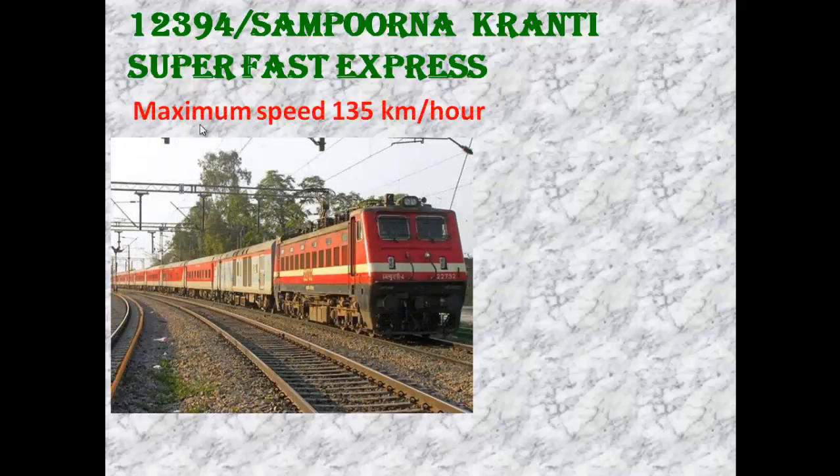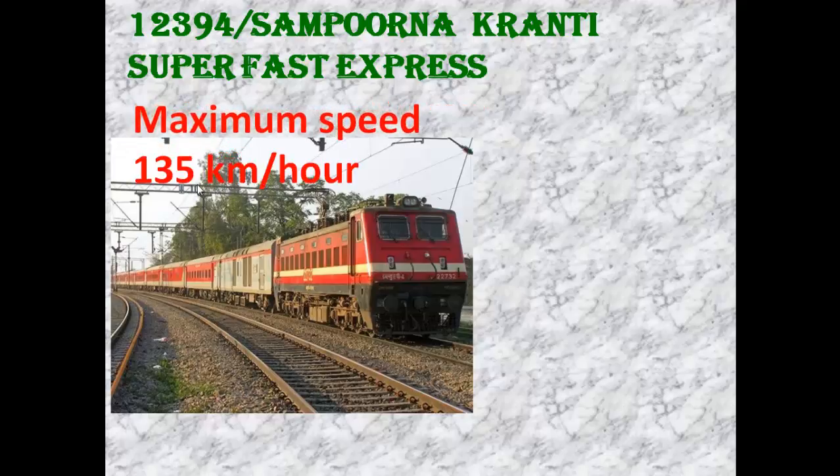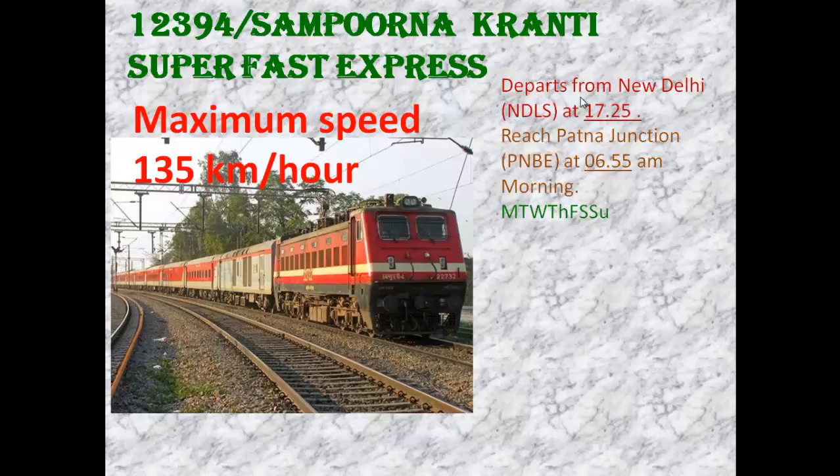This train's maximum speed is 135 kmph. It departs from New Delhi at 17:25 hours, and arrives at Patna Junction at 6:05 AM in the morning.